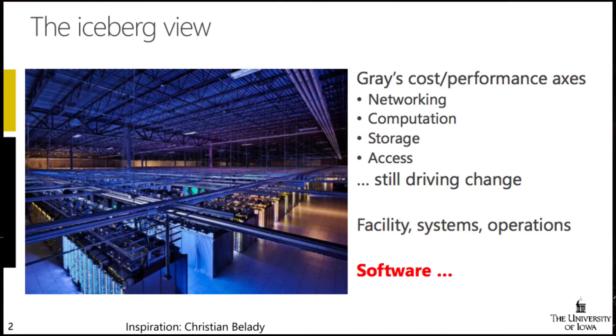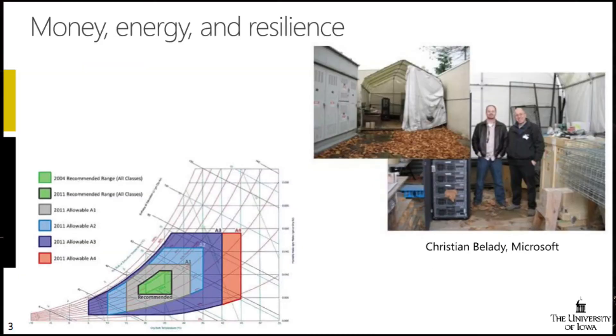In the space of HPC energy optimization, there have of course been big changes in facilities. PUE is now an acronym that most of us know. And systems design and operations as well. Part of what we're going to talk about is all of those things, but in particular, issues around software with respect to optimizing energy efficiency.